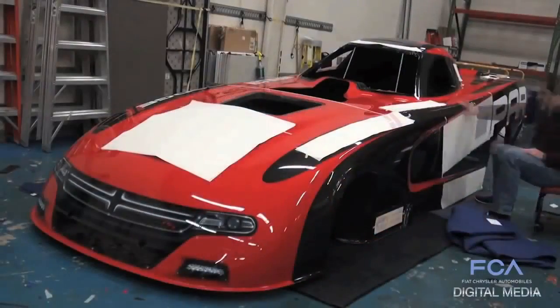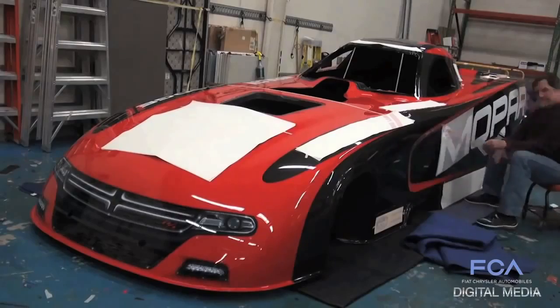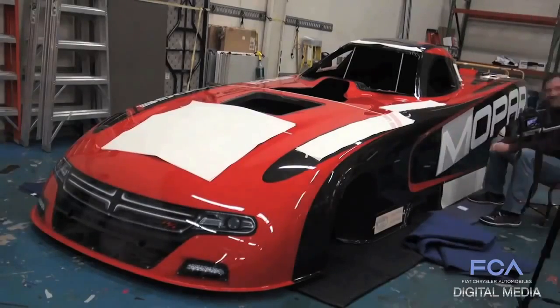Within a year's timeframe we've been able to get this product out, and it will be in production. We will have four cars starting at Pomona in next year's lineup.